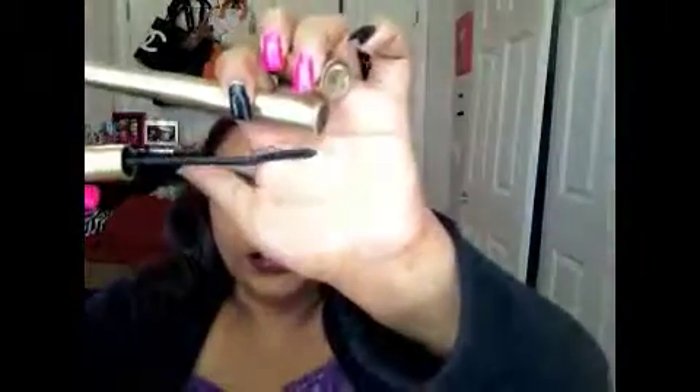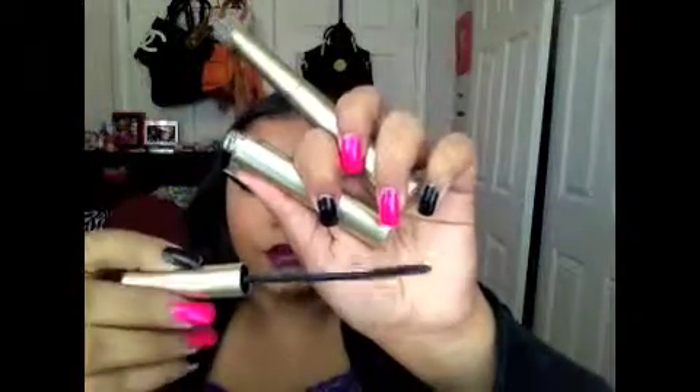I don't know what it is about these mascaras but they are just amazing. This one I use probably for thickening — it doesn't really make them that long, but I feel like it thickens them pretty well, and again it's carbon black so it is very black. And then the next one is the normal Telescopic. I have two of them and this one is amazing for length, so if you're looking for length I would go with this one. These are my favorites from the drugstore.